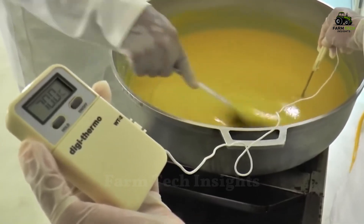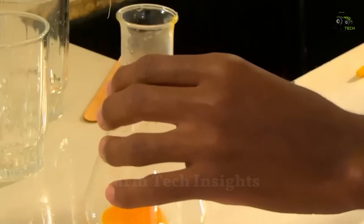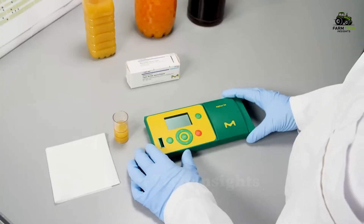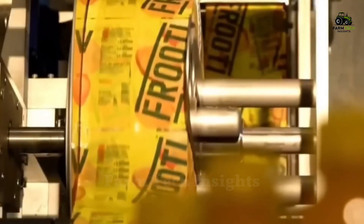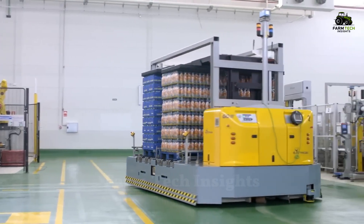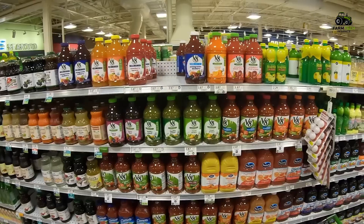Before reaching consumers, the product will undergo strict quality checks. Experts will evaluate the taste, color, and texture to ensure that the final product is of the highest standards. Once certified, the juice will be labeled and shipped to supermarkets and stores around the world, bringing the fresh taste of mango to the tables of millions of families.